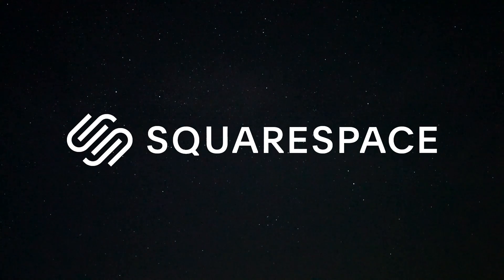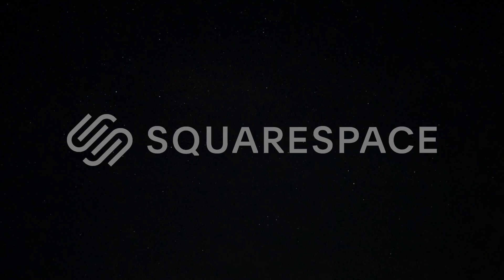Today's video is sponsored by Squarespace, a platform where you can design beautiful websites and host your online store.